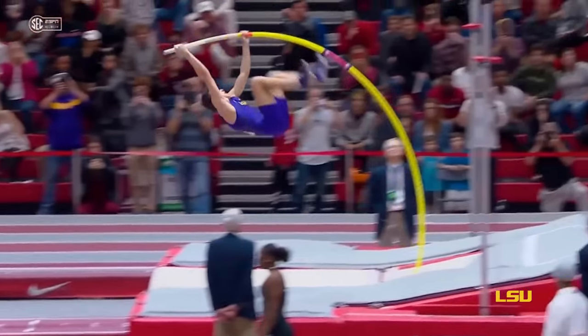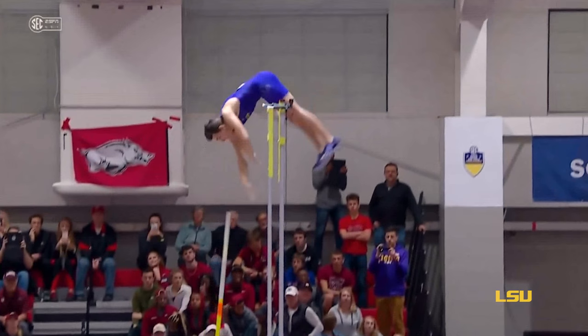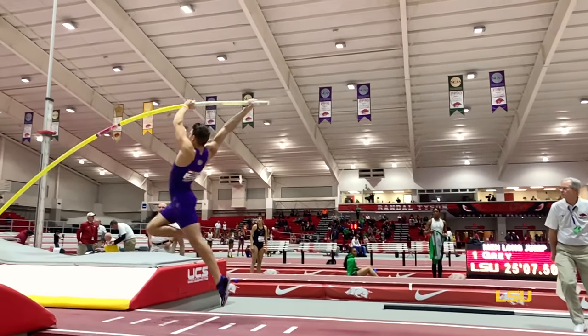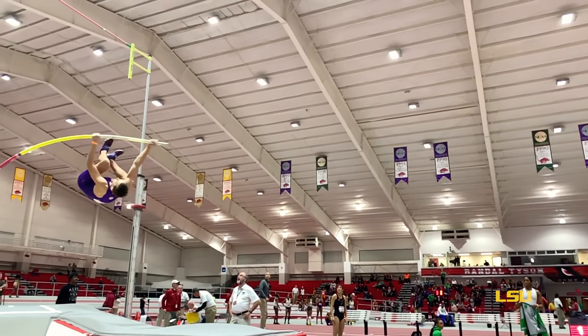At the peak, notice how he goes over the bar feet first and bends his body into the shape of an L. This actually lowers his center of mass, and his center of mass can then pass actually beneath the bar. This gives him an extra 5 to 7 inches in height, which he can add to his jump.